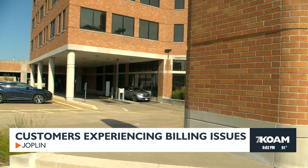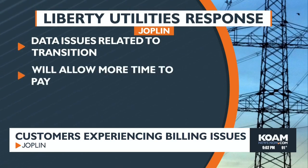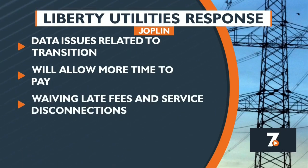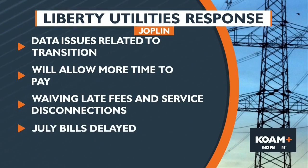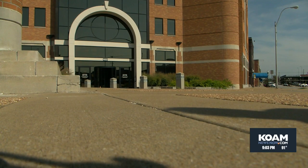In a statement to KOAM, a spokesperson for Liberty Utilities says a limited number of customers have been impacted by data issues related to the change to a new system. They say they'll work with customers to provide additional time to pay past and current bills, waive late fees, and suspend service disconnections for those experiencing delayed billing. The company also saw an unexpected delay in mailing bills at the end of July, unrelated to the new billing system. Reporting in Joplin, Samantha Walker, KOAM News.